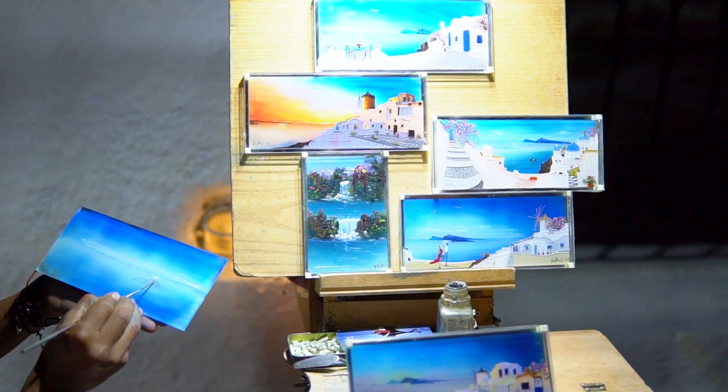The most unique gift or souvenir you can bring from Santorini — I bought a handmade painting from a guy who lives in Australia, has a wife from Santorini, whose father is Japanese and whose mother is from the Galapagos Islands. He was born in the U.S. How multicultural can you get?